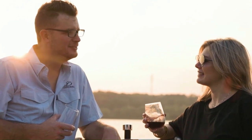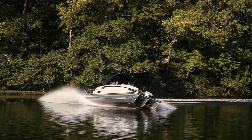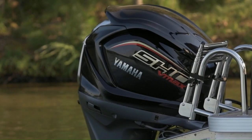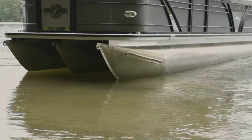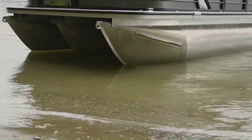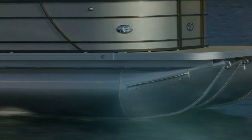Customers can also choose to upgrade to power steering, which makes handling the tightest turns a breeze. Our exclusive partnership with Yamaha provides legendary reliability for our customers. Our integrated wave shield, which we'll discuss later in this video, reduces drag and eliminates surging to provide increased performance.